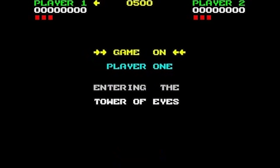Hey everyone, I'm Ian Higton from Eurogamer and this is the ZX Spectrum, which, for those of you under 30 years of age, is the greatest video games machine ever made. Ever.